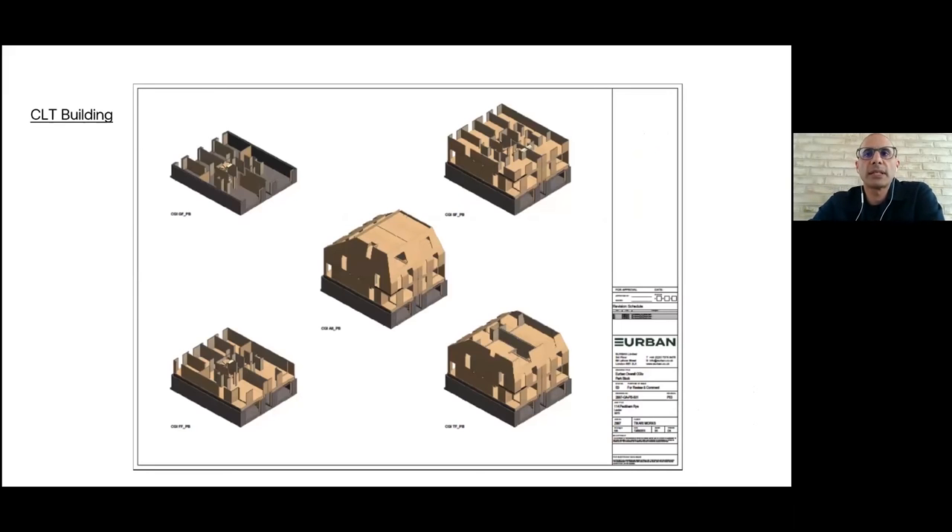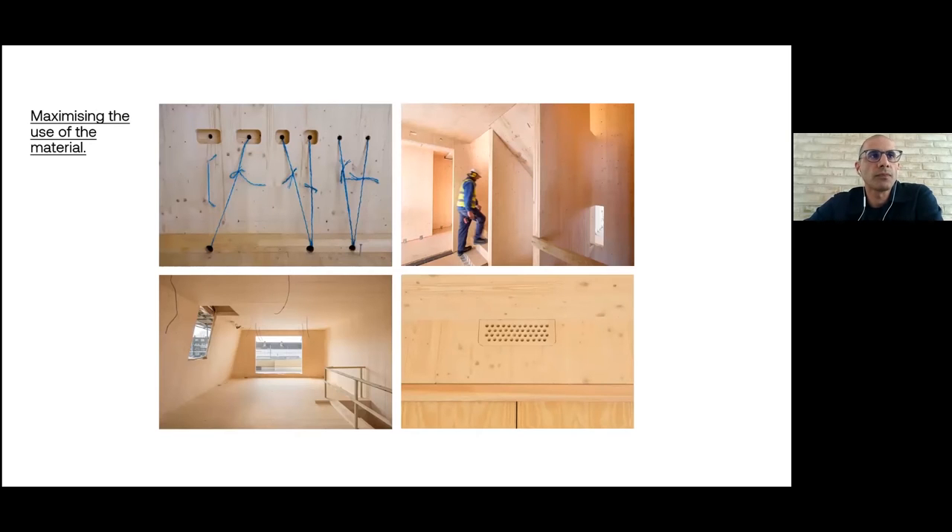Sitting on top of this concrete plinth is the CLT frame. Specifying CLT for us was about strong environmental credentials, but also efficiency and management. We tried to get the most out of the material by using it for walls, floors, staircases, and internal walls — a single point of management to deliver most of the building. All switches and sockets were pre-routed into the panels. Stairs went in as the frame went in. All servicing ducting was cut into the panels. The precision of the material even allowed us to order kitchens and windows before completing the groundworks.